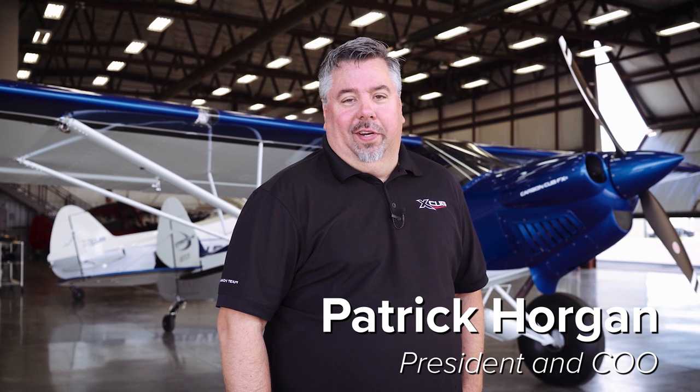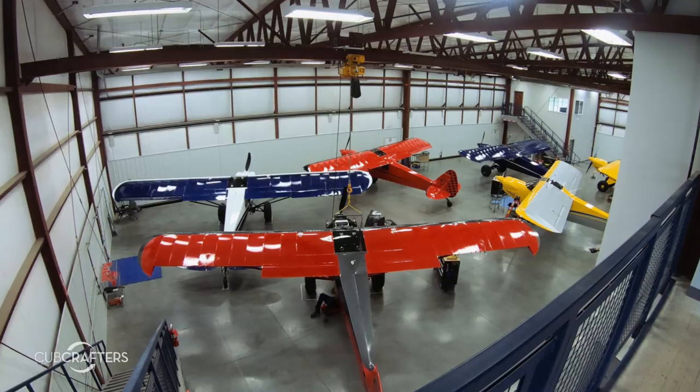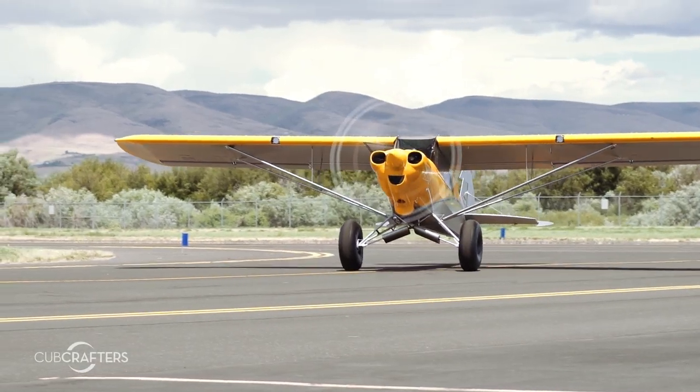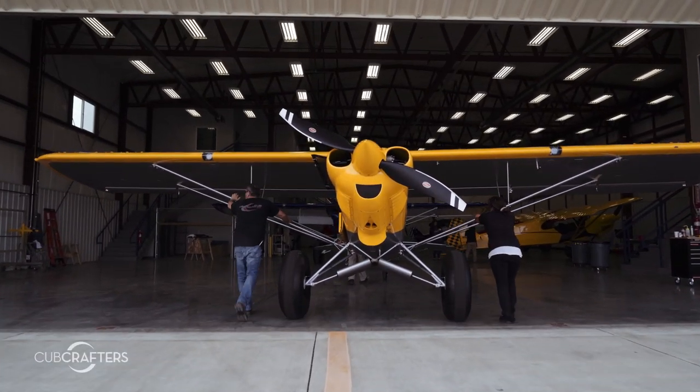Welcome to CubCrafters' newest facility — this is our customer completion center. Based on the success of the X-Cub and the FX3, we vowed to increase our production, which we've done. Once the aircraft leaves our assembly plant, it comes here, where it meets with the customer to complete the builder assist process.